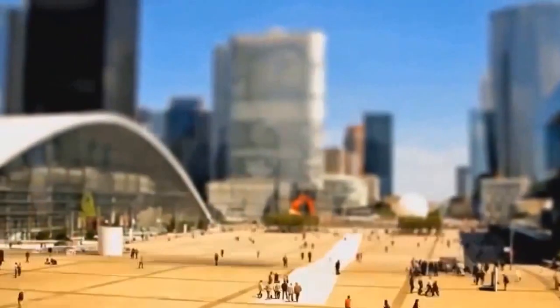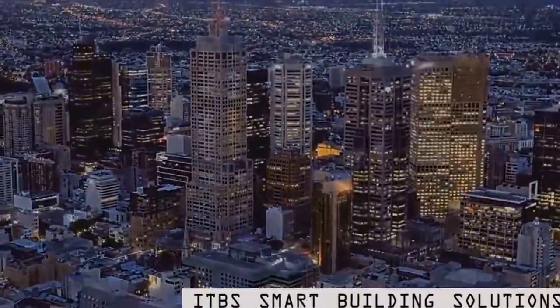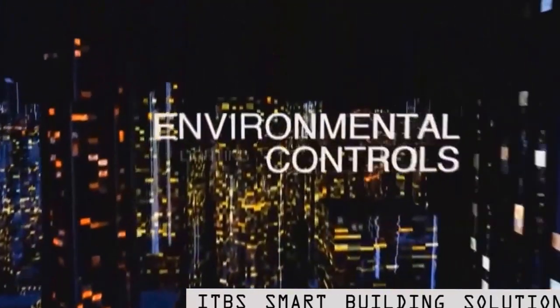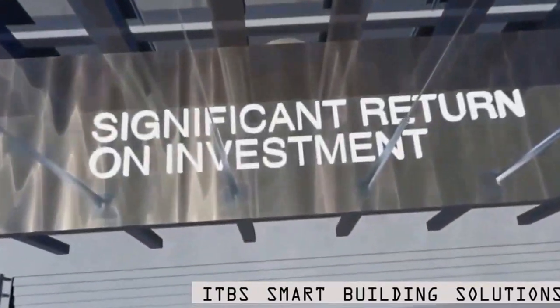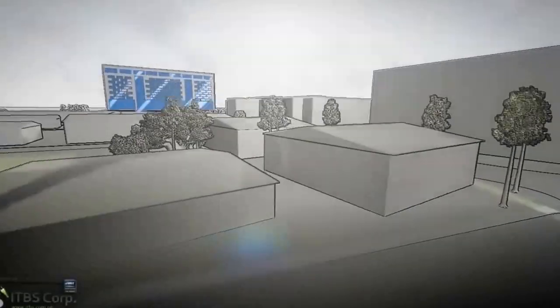Smart Building Solutions. This is a comprehensive, network-based solution for intelligent building automation and management. Using flexible architecture and open industry standards, IBM S integrates existing building systems to streamline processes and optimize building performance.